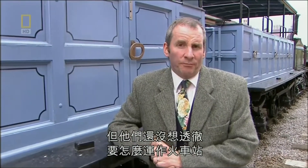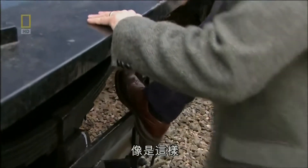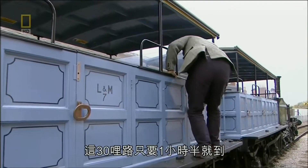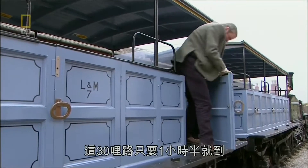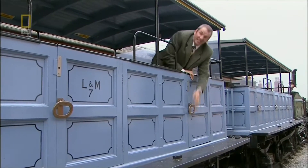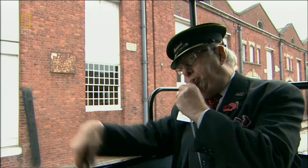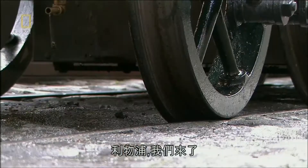They hadn't quite worked out how to do railway stations, though. For a start, there was no platform, so the passengers had to climb up into the carriage, like this. But once on board, passengers could look forward to a journey time of just an hour and a half to cover the 30 miles. Liverpool, here we come.